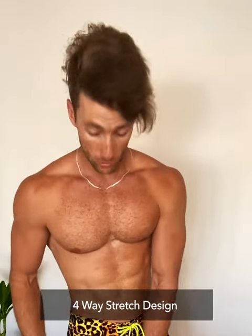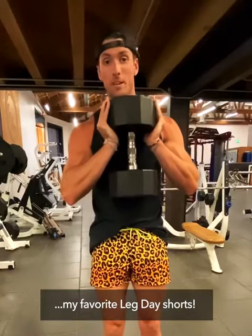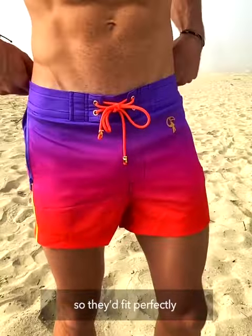These Toucan shorts also have an innovative four-way stretch design, making them not only great for the beach but also my favorite leg day shorts. Their waistband is one of the best features about them — it hugs my waist perfectly at the back and can be tied up at the front so they fit perfectly.